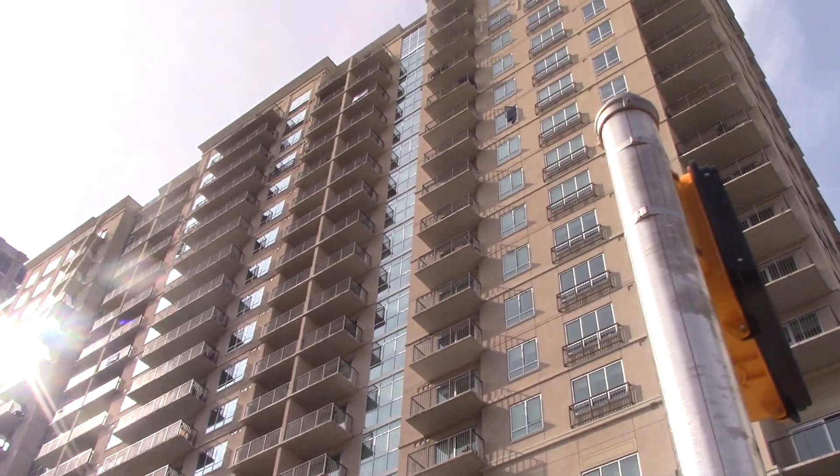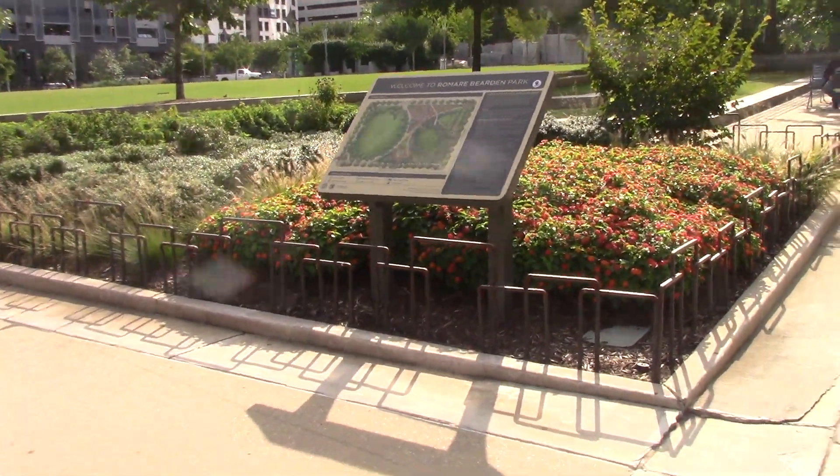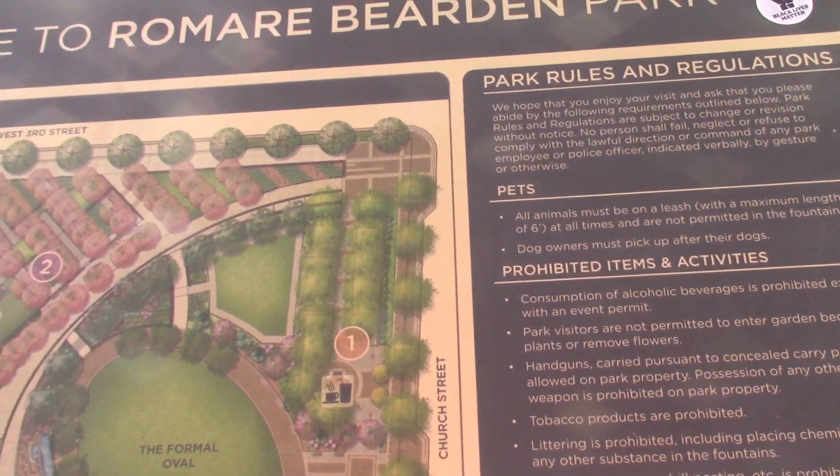It didn't take long to get to the next park — just a couple seconds. But this is Romare Bearden Park.